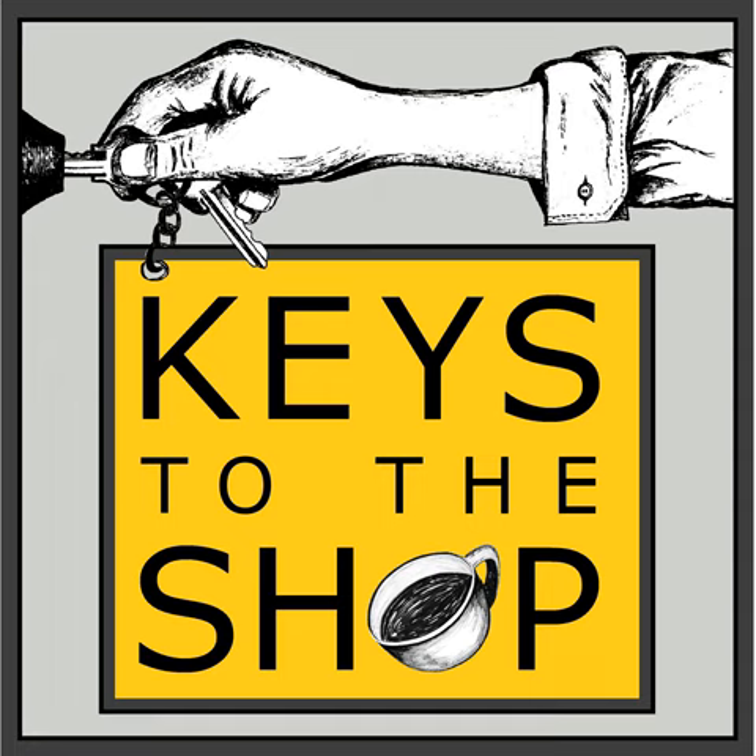Hey everyone, this is Chris DeFuria with Keys to the Shop. Welcome to another edition of Shift Break.